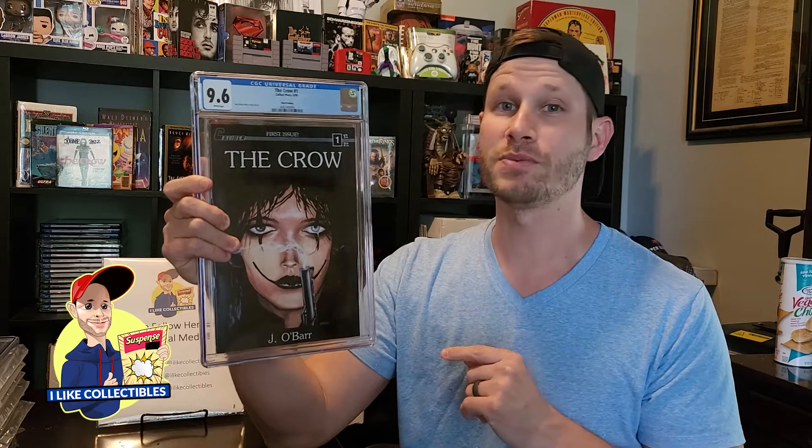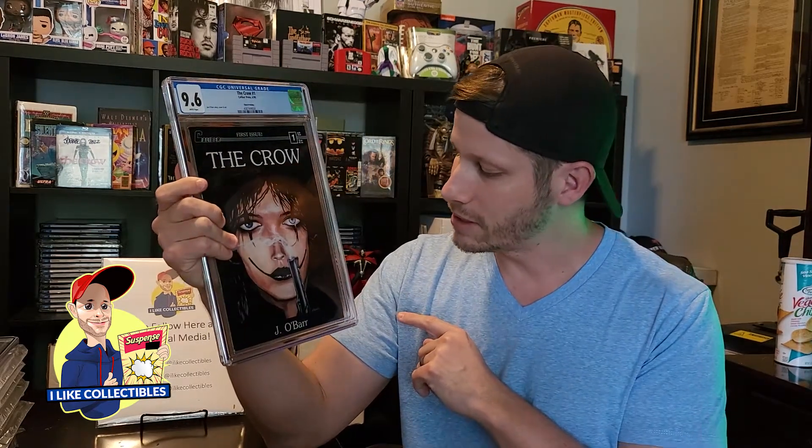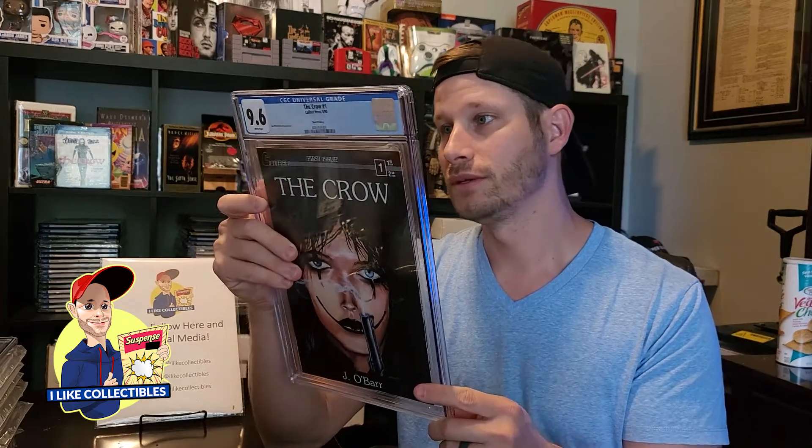I haven't got one of these back in the 9.8 yet. Came back a 9.6, still pretty darn happy with that. Lenny did another book for me — it was a first printing that came back a 9.4, so this will sit next to that very nicely. This one is not for sale, I'm keeping this one. Couple little imperfections on this book I guess dragged it down to a 9.6. Still, that's okay, awesome book.